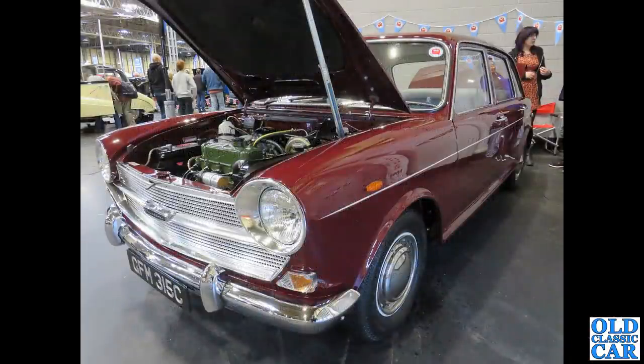A 1965 Austin 1800 is next. Another friend of mine's dad had one of these — a Morris 1800 in this colour — so that's why I've included it here, because it brings back quite a few memories of trips out to various places.